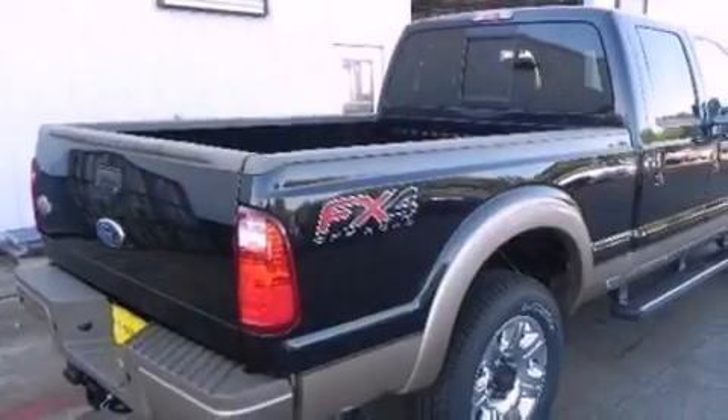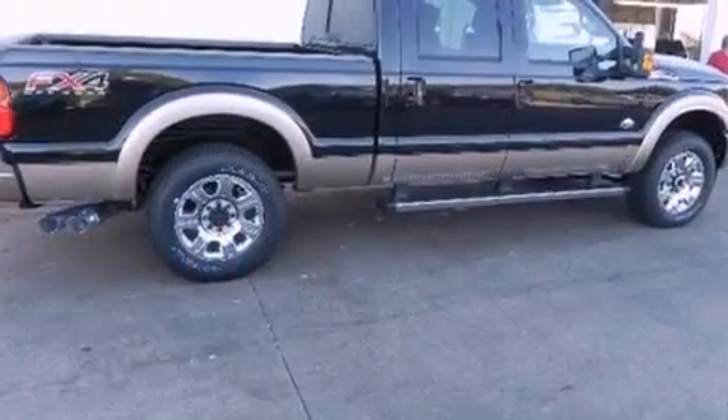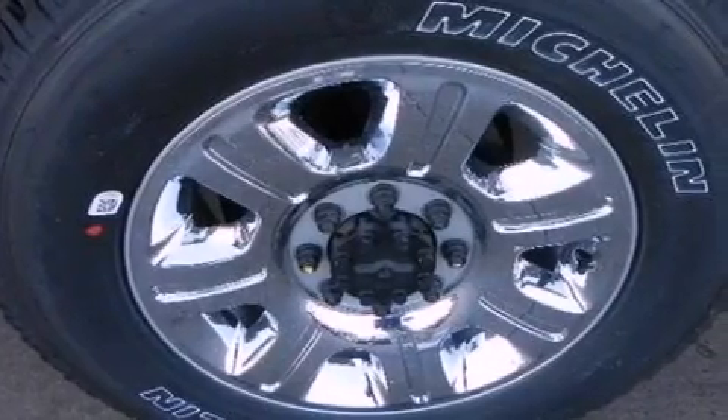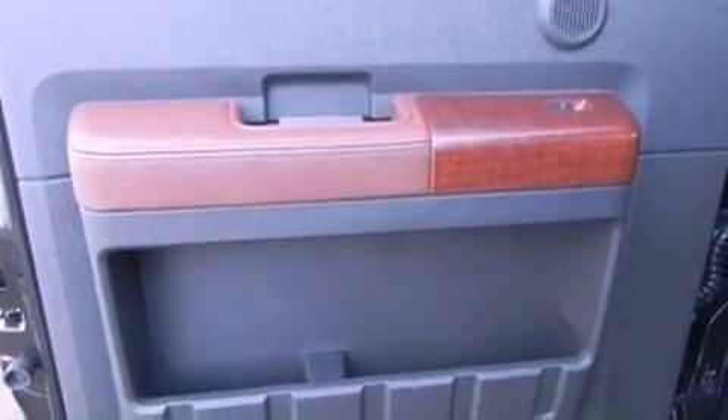Front and rear reading lights, a trailer hitch receiver, an engine immobilizer theft deterrent system, a passenger side vanity mirror, an anti-lock braking system, side curtain airbags, door reinforcement beams, rear seat child-proof door locks, and an auxiliary power outlet.